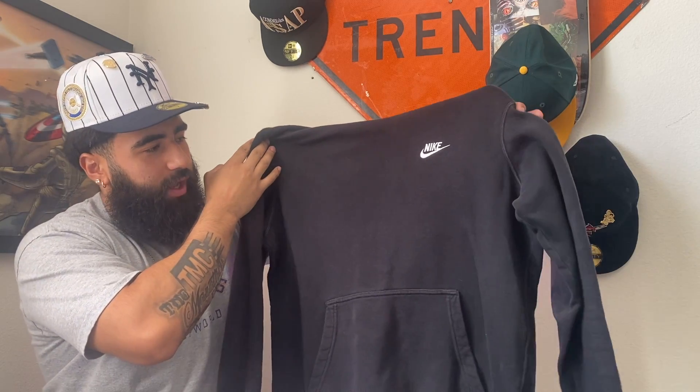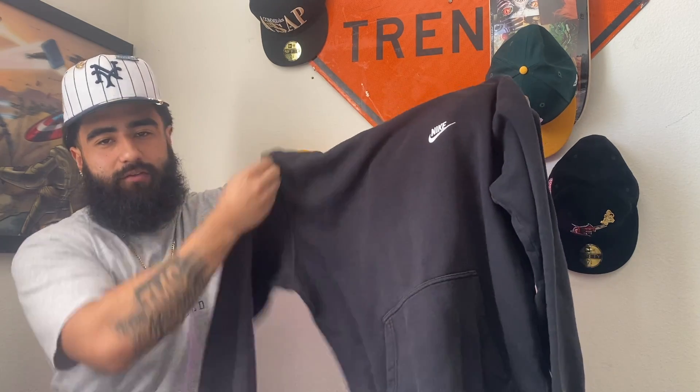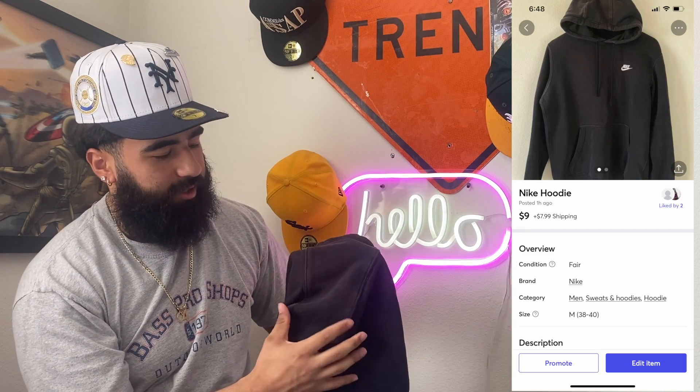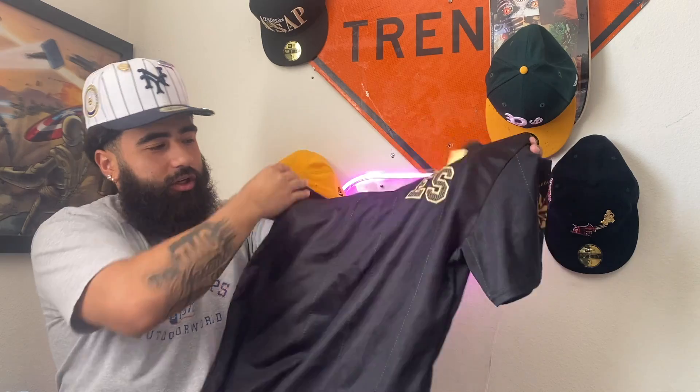The next pickup we got is going to be this all-black Nike hoodie — just a regular plain hoodie. I actually have one of these for myself in my personal hoodie collection. Beware: before you purchase it, on the hood right here there's a slight bleaching — it's really not that noticeable. You can use this for the gym or something.